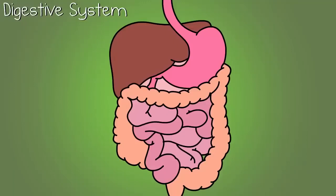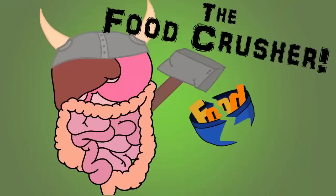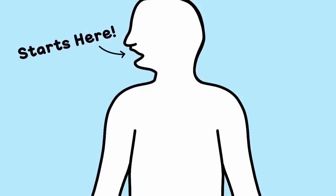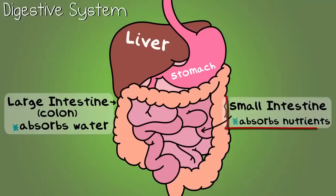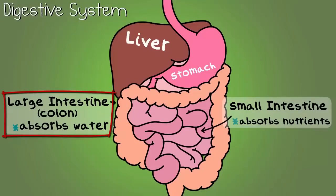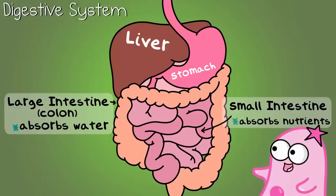Number two, the digestive system. It's important for breaking down and absorbing food for your body to get nutrients. Digestion actually starts in the mouth — you have enzymes in your saliva that get this process going. Your stomach contains acid which furthers this process along. Your small intestine does most of the absorption of nutrients, and your large intestine reabsorbs a lot of the water from this process. There are also many accessory organs involved in this fascinating process.